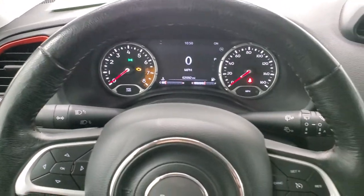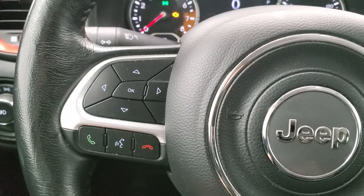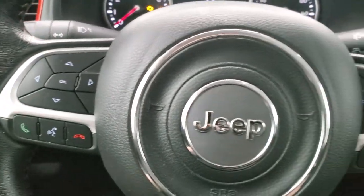It comes with the heated leather-wrapped steering wheel. Cruise controls are on the right, Bluetooth and information center controls on the left, and audio controls on the back of the steering wheel.